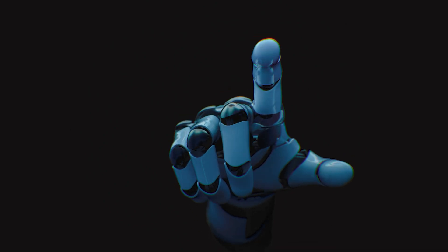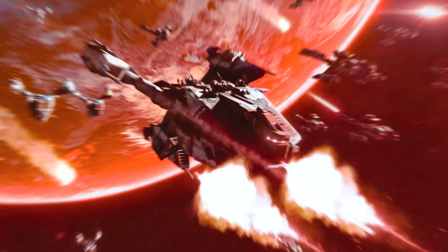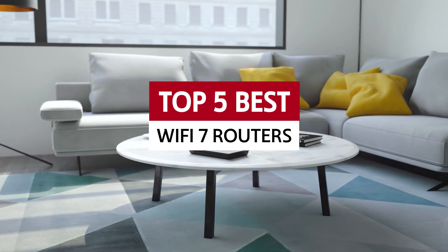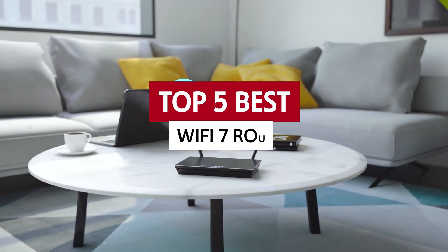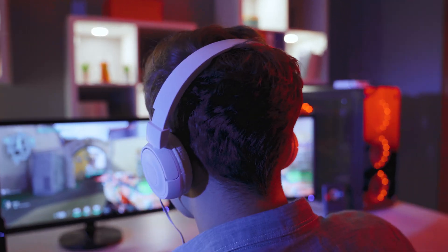Are you still stuck in the digital stone age with your slow, outdated router? Fear not, fellow tech enthusiasts. Wi-Fi 7 is here to save the day, promising lightning-fast speeds and a surge of connectivity that even the most stubborn devices will appreciate. In this video, we'll take a look at some of the best Wi-Fi 7 routers on the market, turning your home into a haven of seamless streaming and buffer-free gaming.